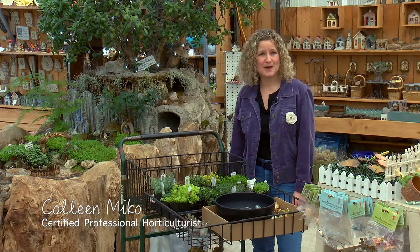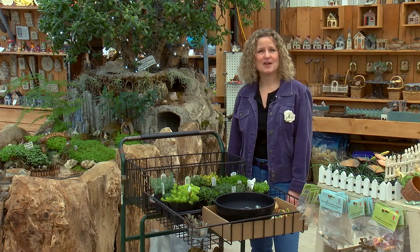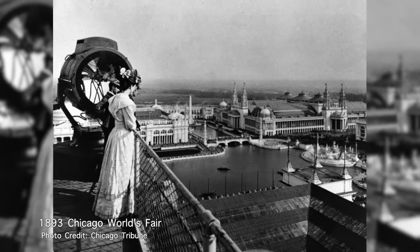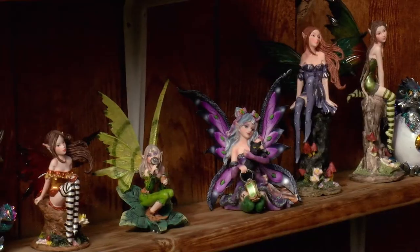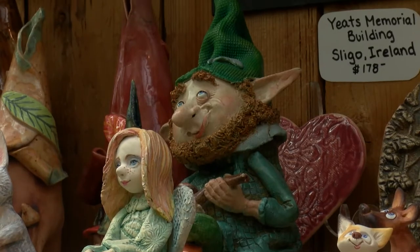Fairy gardens are fantasy worlds created to surprise and delight those who come upon them. While miniature gardens have been popular since Victorian times, fairy gardens became an American thing following the 1893 World's Fair in Chicago. The miniatures displayed there in bonsai dish gardens ignited imaginations and created magical places for elves, sprites, pixies, gnomes, and other enchanted folk — more popular than ever.